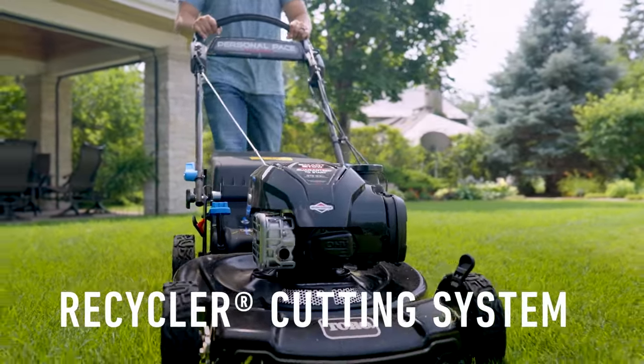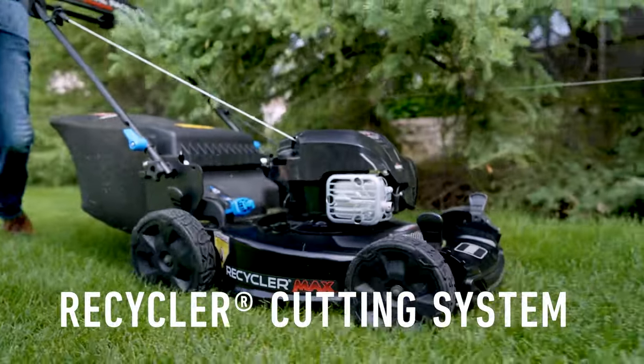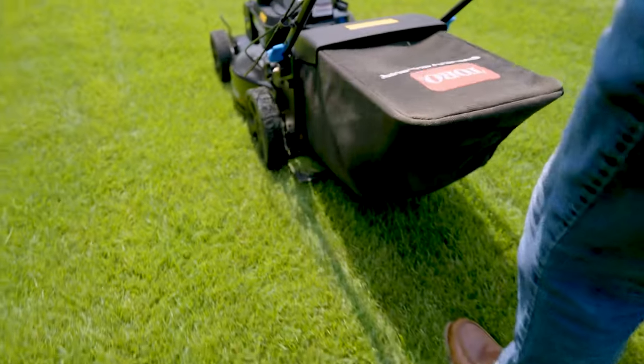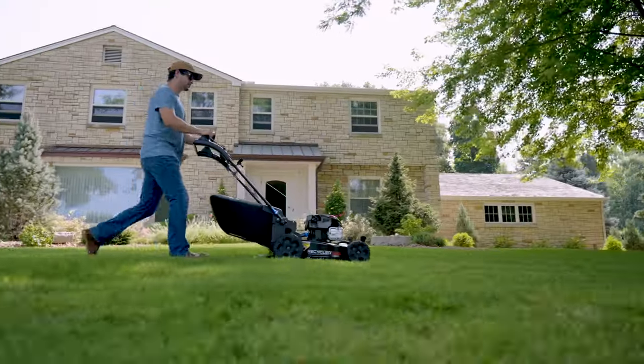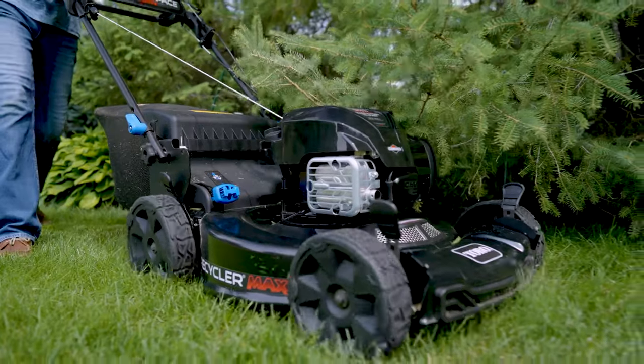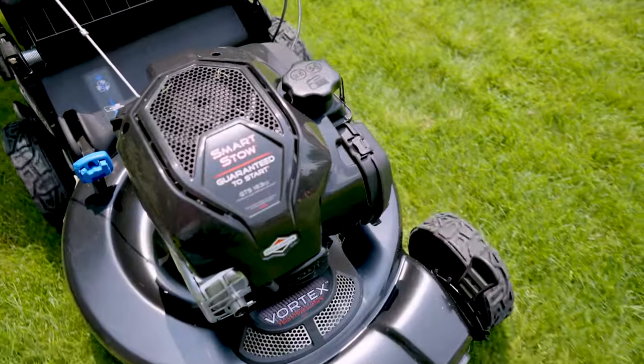Toro's Recycler Cutting System with Vortex Technology lets you manage your clippings your way. The Super Bagger holds more clippings, so you can empty less often. This mower is built to last with a 22-inch steel deck and the power of a Briggs & Stratton engine.